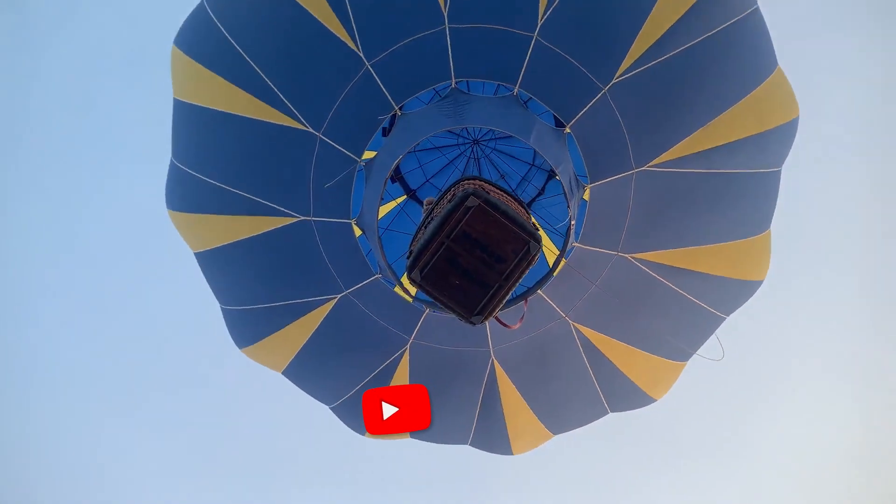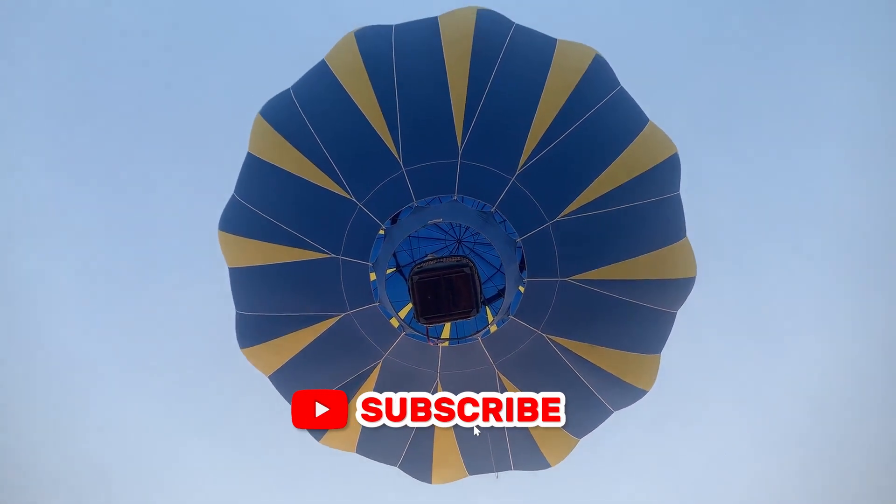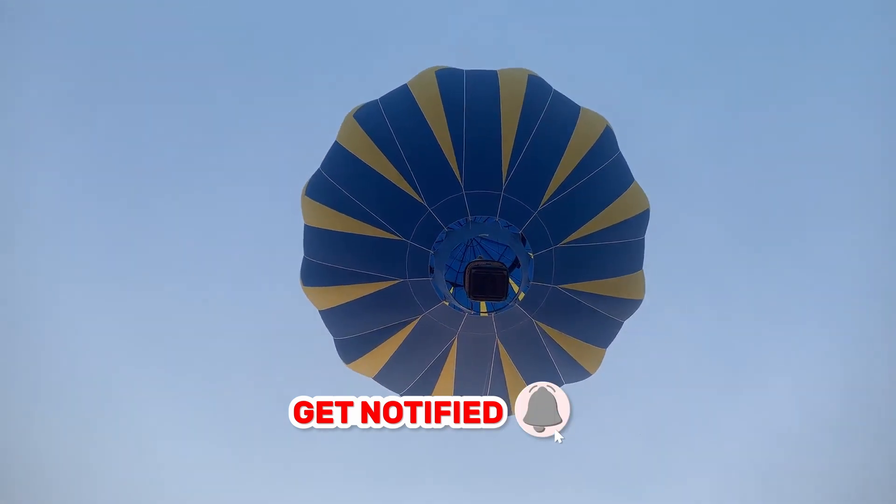I hope you enjoyed this video. Please don't forget to like, share, and subscribe. Thank you for watching — see you on our next episode!